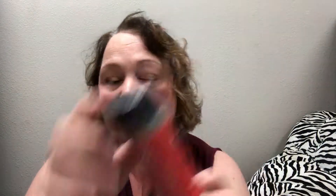It's Garlic and More and in this, its main ingredient is garlic — surprise — onion, red crushed pepper, green onion and carrot. And it is salt-free, gluten-free, no GMOs, non-irradiated.